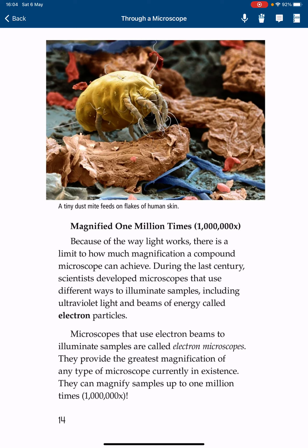Because of the way light works, there is a limit to how much magnification a compound microscope can achieve. During the last century, scientists developed microscopes that use different ways to illuminate samples, including ultraviolet light and beams of energy called electron particles. Microscopes that use electron beams to illuminate samples are called electron microscopes. They provide the greatest magnification of any type of microscope currently in existence, and can magnify samples up to one million times.